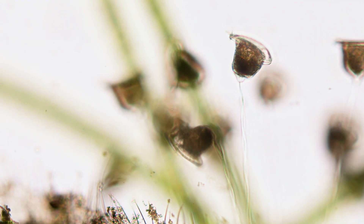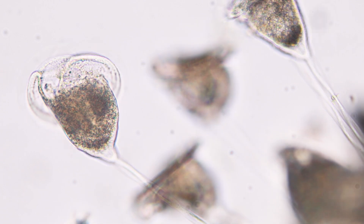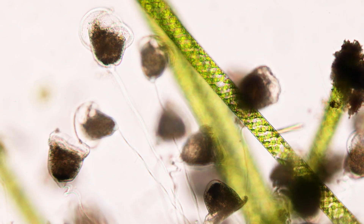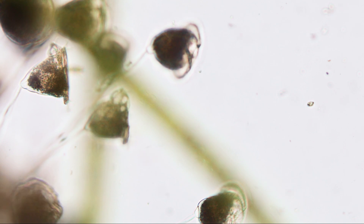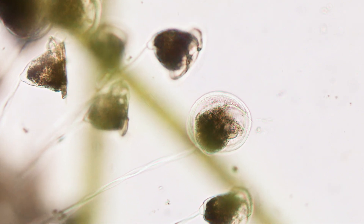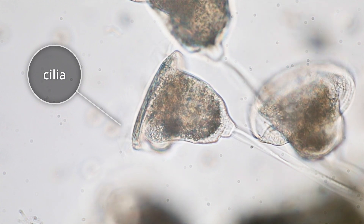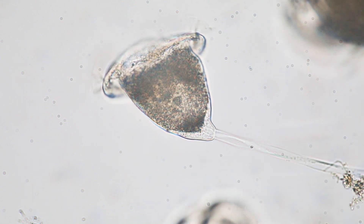This is one of the ciliates that Leeuwenhoek was first to describe. It's called vorticella. Each is an individual, bell-shaped cell sitting atop a long stalk. That stalk is a curious, coiling contraption that can move like lightning if the cell senses any danger. The stalk also keeps the vorticella anchored, so that it can use its cilia to generate a current in the water. The cilia are arranged in a ring around an opening in the cell that acts as a mouth, beating to drag water, bacteria, and other small microbes right into the vorticella's waiting mouth.